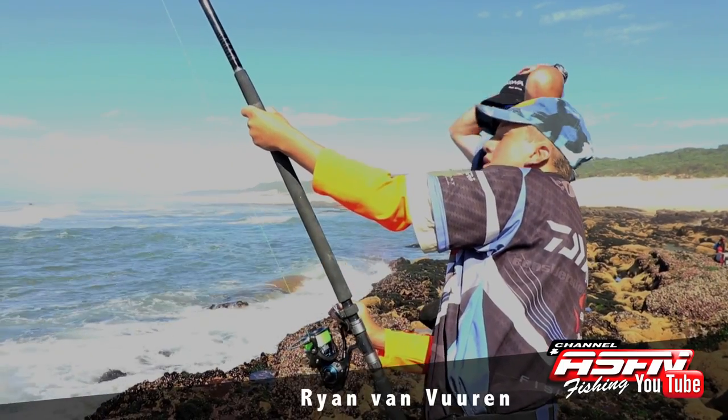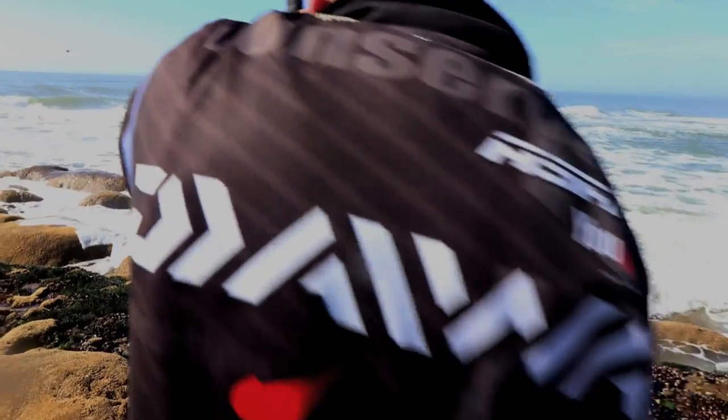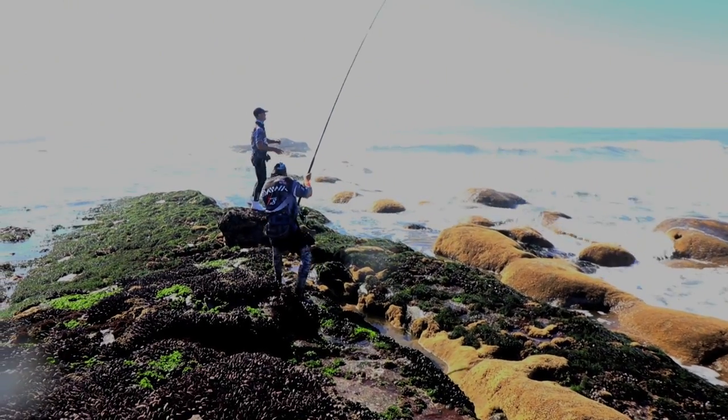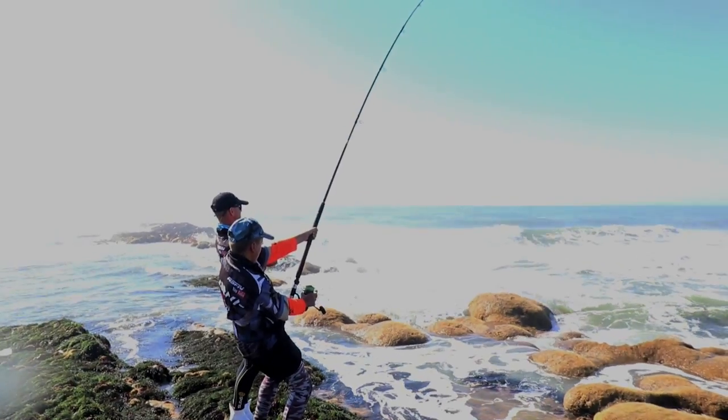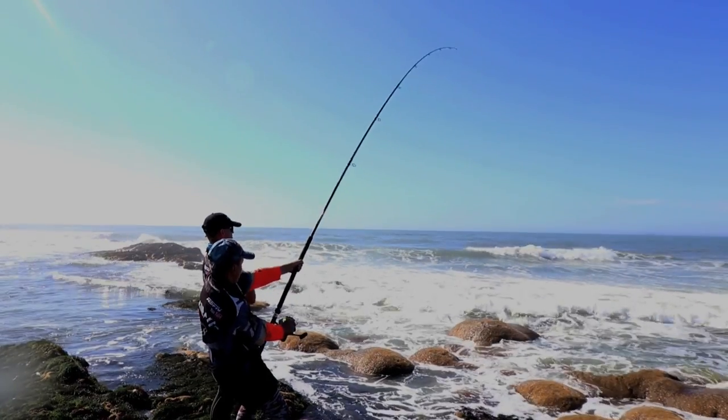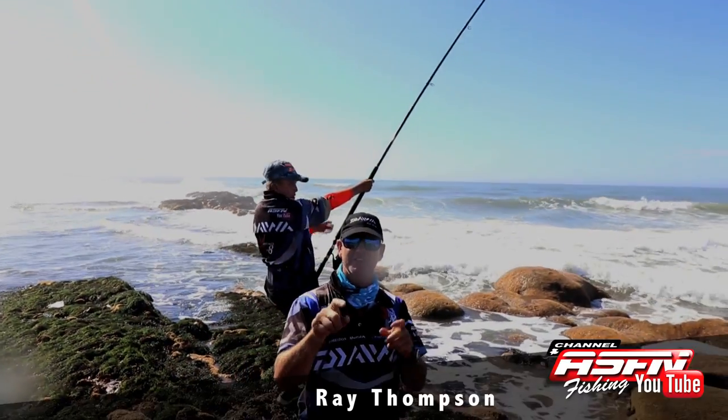Ryan was the first to hook a really good ragged, estimated over 100 kilos. That really made him dance around on the rocks. Ryan's hooked the raggy — we're trying to get it to come into the bay.